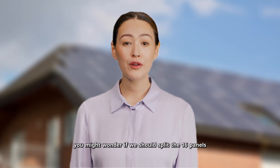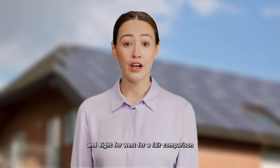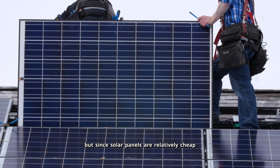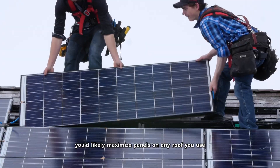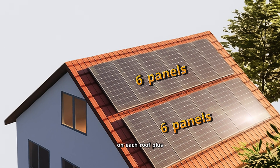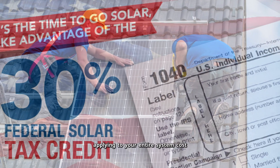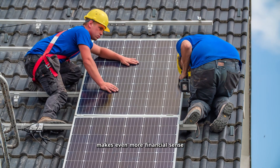You might wonder if we should split the 12 panels from the south roof into eight for east and eight for west for a fair comparison. That's a valid point, but since solar panels are relatively cheap compared to installation costs, you'd likely maximize panels on any roof you use. So we'll stick with the same number of panels on each roof. Plus, with the federal 30% solar tax credit applying to your entire system cost, maximizing your roof space makes even more financial sense.